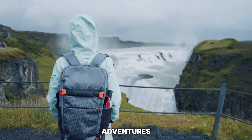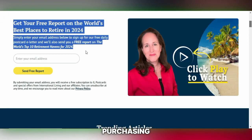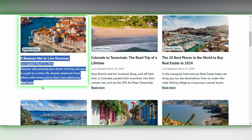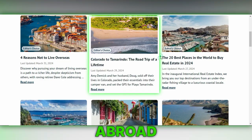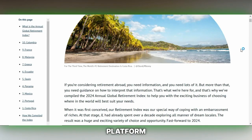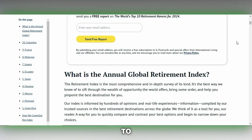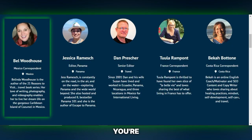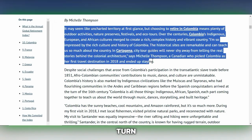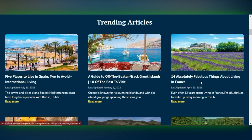For travel enthusiasts looking to monetize their adventures, International Living offers an enticing opportunity. This platform is keen on purchasing articles ranging from $75 to $400 per piece, focusing on travel experiences. Whether you're delving into the nuances of retiring abroad or sharing your expertise on budget travel hacks, International Living wants to showcase your insights. By contributing, you're joining a community of like-minded individuals passionate about exploring the world. Head over to internationalliving.com and start sharing your stories with an eager audience.